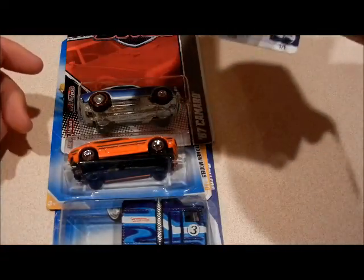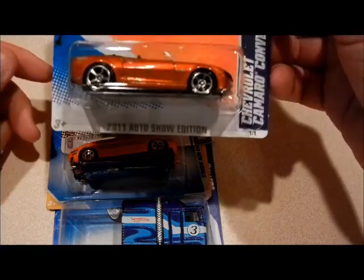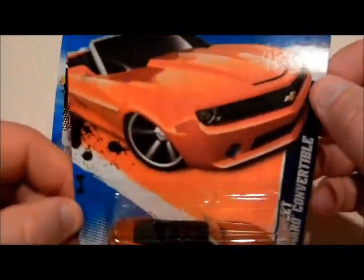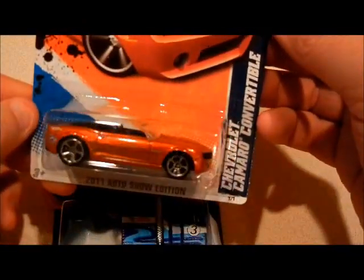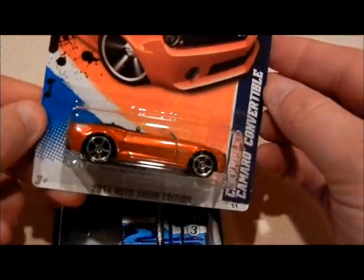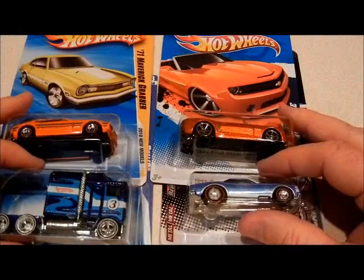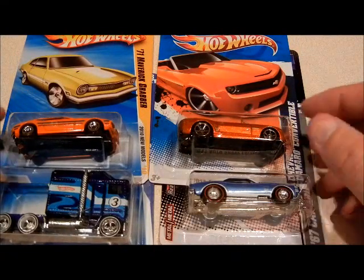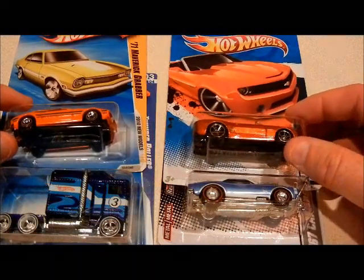Not only that, he went ahead and sent a fourth car — a 2011 Auto Show Edition Chevrolet Camaro convertible. He sent me all four of these on what was supposed to be one-for-one. I was like, wow, that's just crazy.